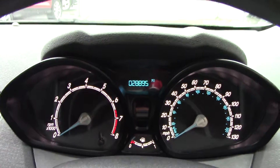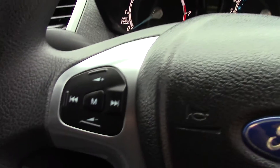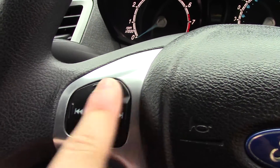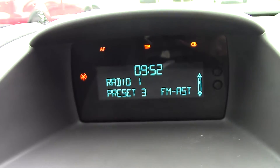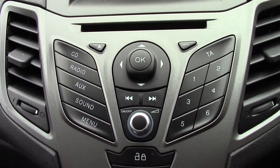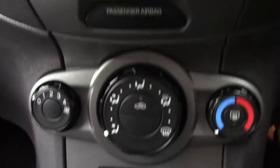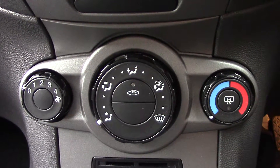In front we've got the instrument cluster and trip computer, and on the steering wheel here we've got controls for the volume of the radio. In front we've got the display for the radio, below that we've got the CD and radio unit itself with all its relevant functions and buttons, and down here we've got the air controls.